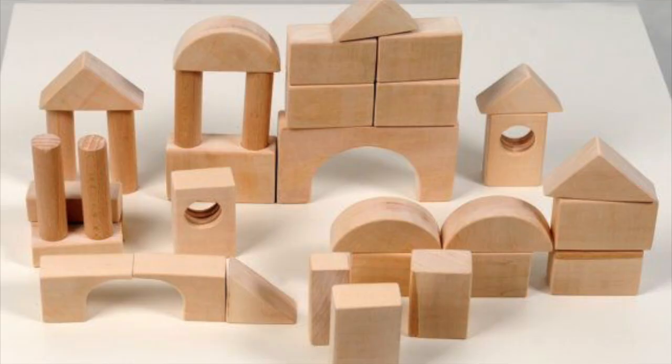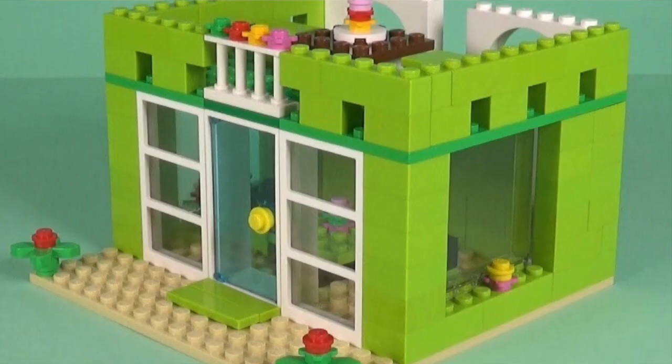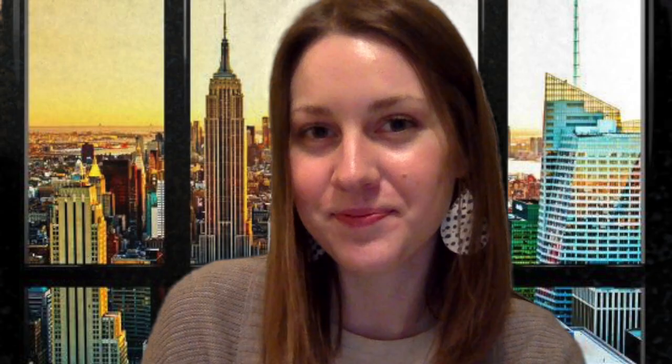Option number two is to build something. You can build using anything — paper towel rolls, I'm sure we have lots of those around now, blocks, Legos, or you can try doing Minecraft or something like that to build your own building.